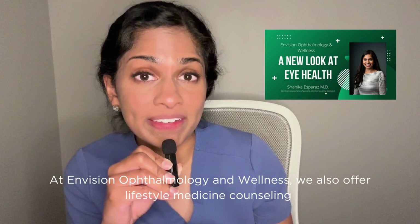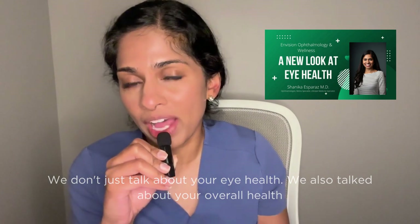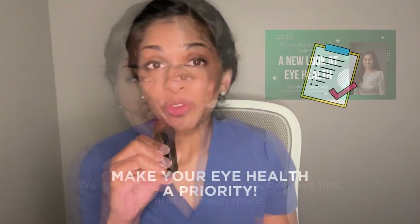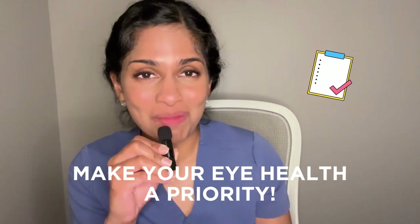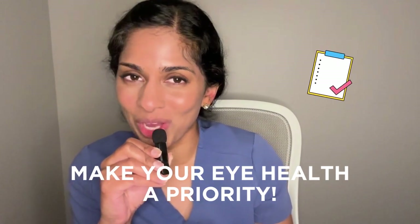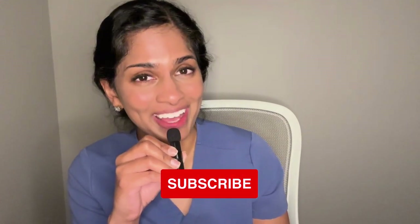At Envision Ophthalmology and Wellness, we also offer lifestyle medicine counseling. We don't just talk about your eye health — we also talk about your overall health. We can talk about nutrition tips, exercise tips, and so much more. So if you're living with diabetes, make sure to make your eye health a priority and schedule your next eye exam with Envision Ophthalmology and Wellness. Thanks again for tuning in today. I hope you learned some insights about diabetic eye disease. If you have any questions or comments, leave them below, and don't forget to like and subscribe to our channel and follow along for more eye health tips.